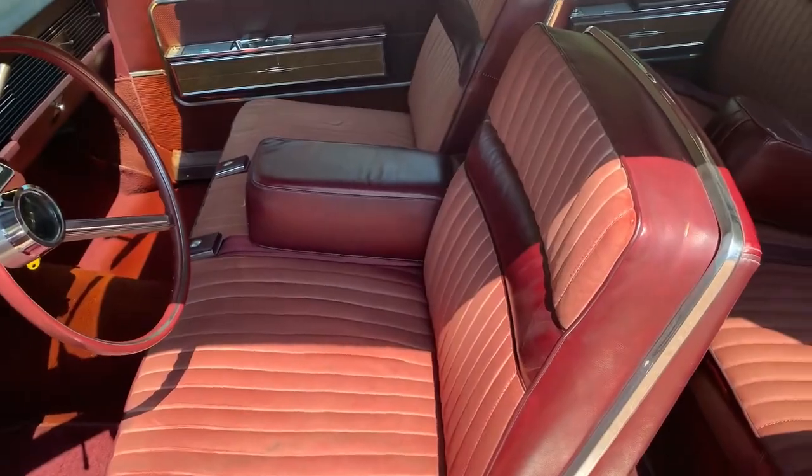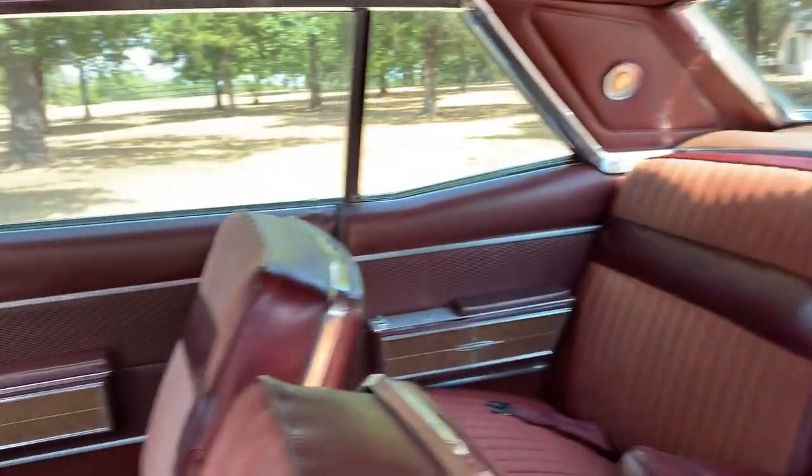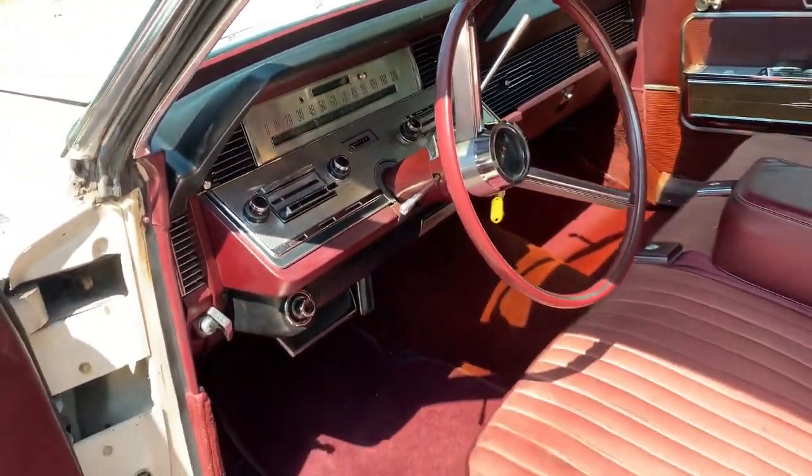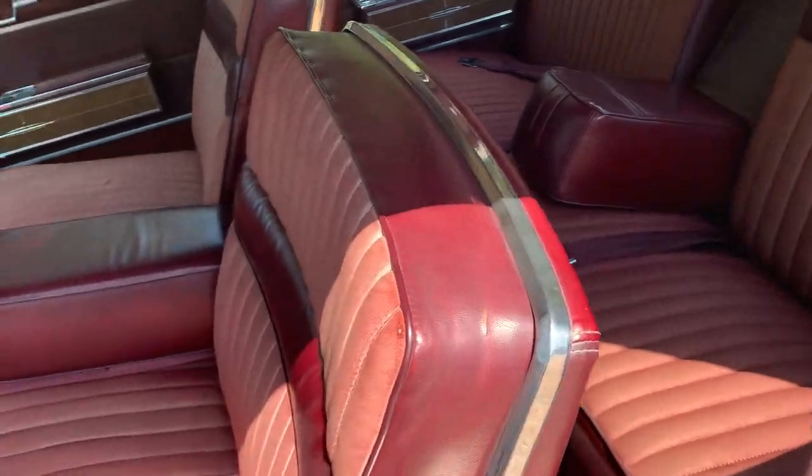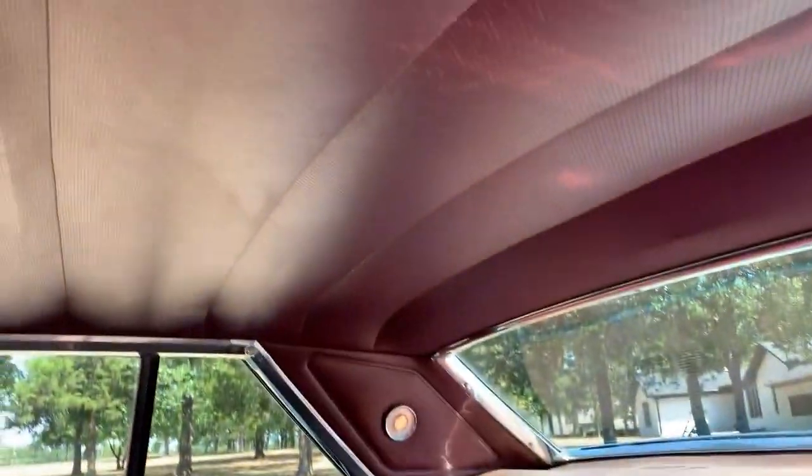The car is original and it's in good condition overall. A couple of really minor places to mention: the dash is not cracked, the seat has one little spot right here, and the headliner is good.